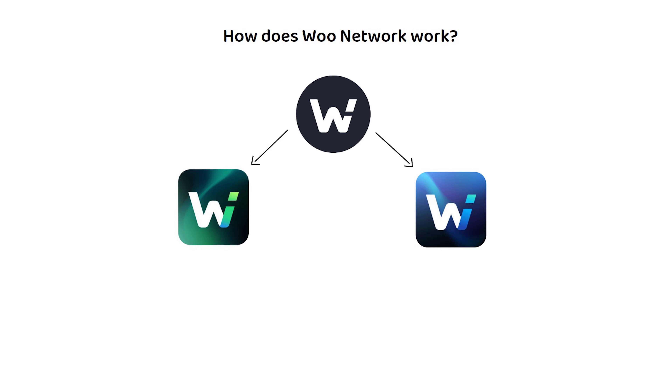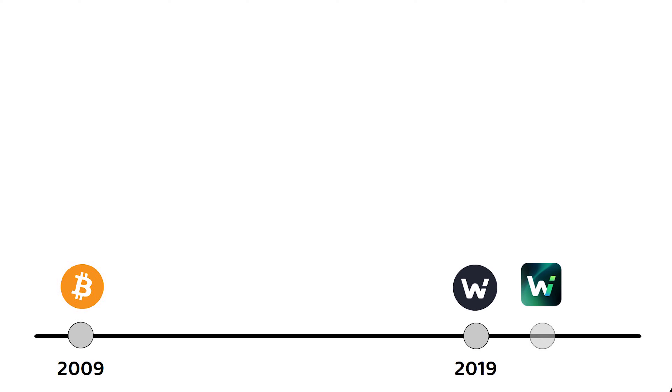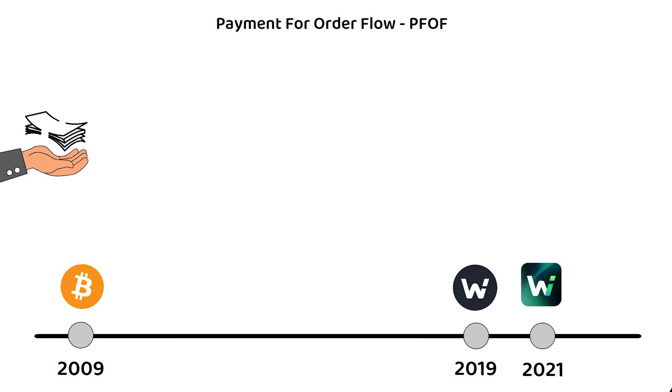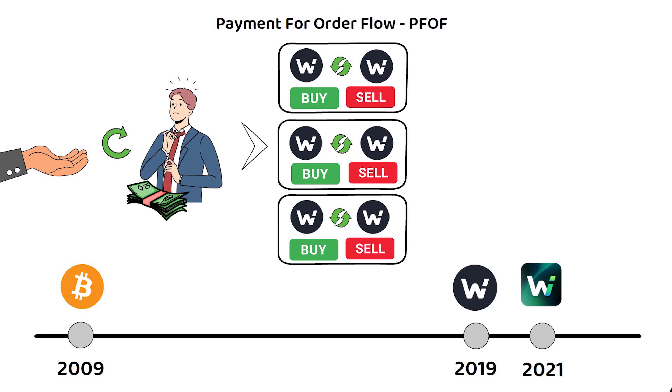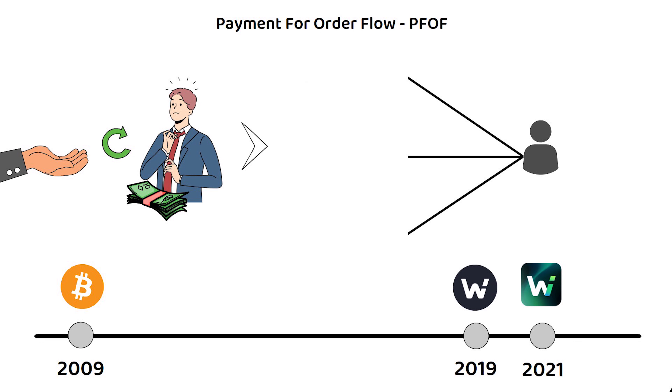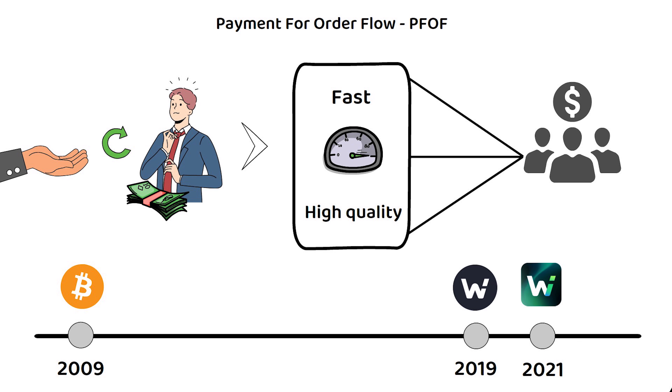Let's start with WooEx. The centralized crypto exchange was launched in 2021 and was the first crypto exchange to use Payment for Order Flow, or PFOF — a compensation model that rewards brokers and traders for forwarding orders to different market participants for trade execution. This clears the orders quicker and provides a faster, higher quality experience to the end user, which is especially important to the institutional investors that Woo Network looks to cater to.